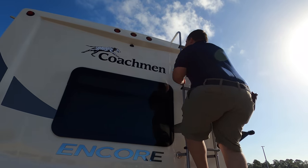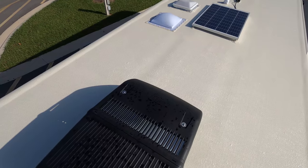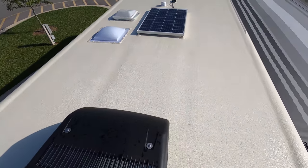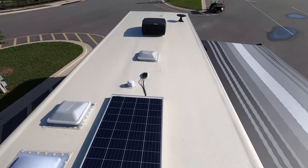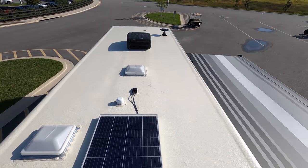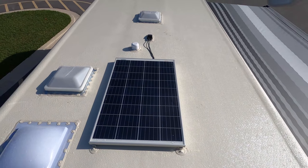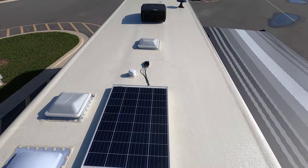If it's wet up there, you can't walk on it. Up here on the roof, you can see this is a nice one-piece fiberglass roof. We have not one, but two air conditioning units. Right there is your King Air digital antenna, and right here we do have a solar panel already on the roof.